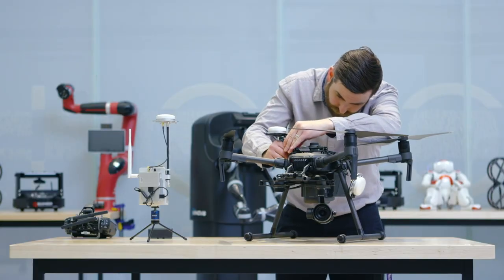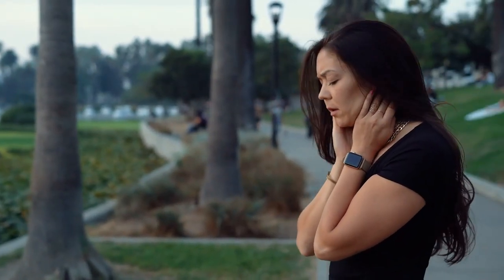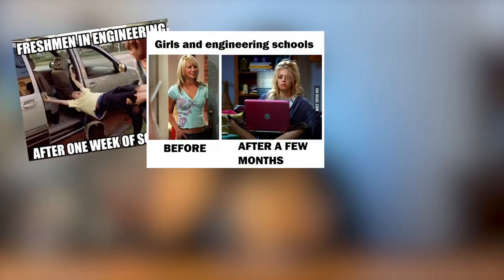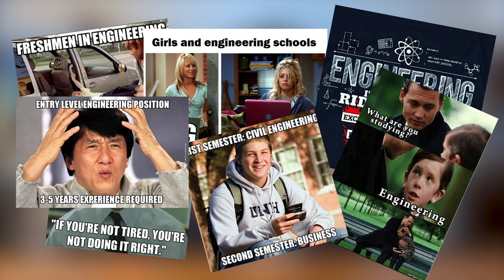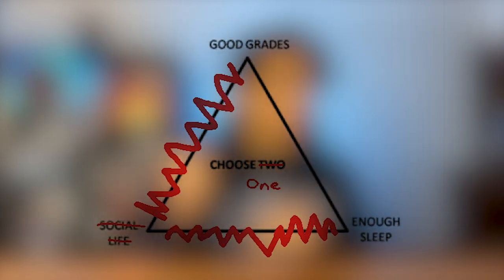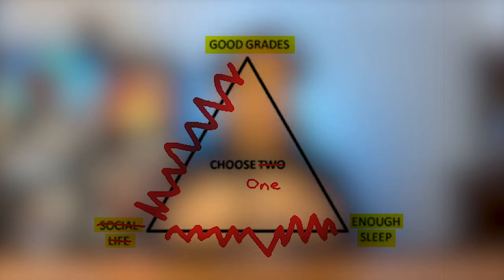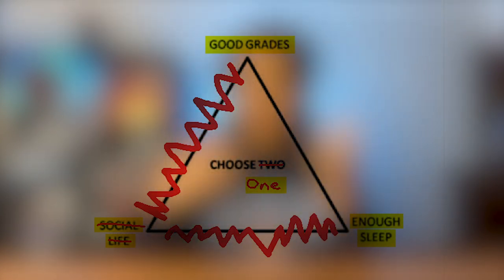For many people, when they think of engineering, they associate it with extreme difficulty, confusing concepts, and long hours. Probably because of all the engineering memes that we see. One of the most common ones I've seen is the one that shows you a triangle between sleep, good grades, and a social life, and asks you to choose only one if you study engineering.